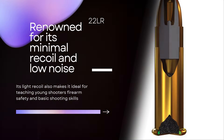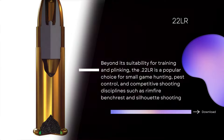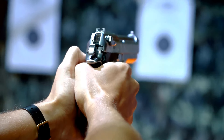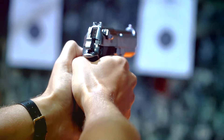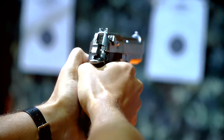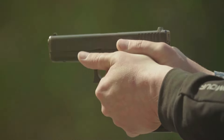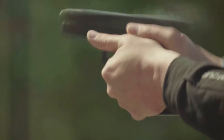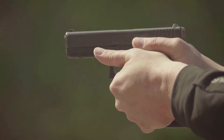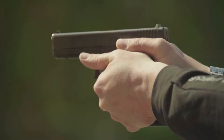The .22LR long rifle cartridge holds a special place in the hearts of shooters worldwide for its versatility, affordability and ease of use. Renowned for its minimal recoil and low noise, the .22LR is an excellent choice for beginners and seasoned shooters alike, offering a gentle introduction to marksmanship and firearm handling.